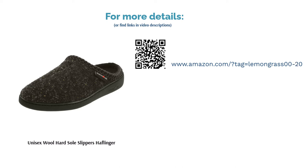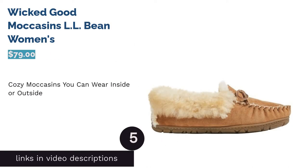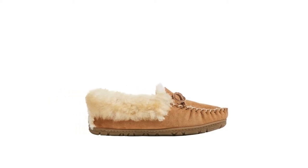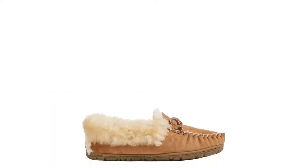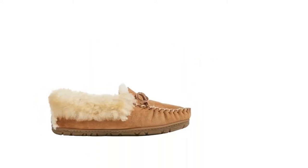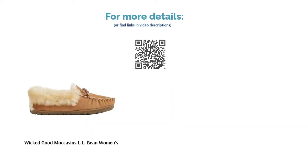The next product is the Wicked Good Moccasins from LL Bean. Lined with shearling to keep feet cushioned and toasty, these slippers are a solid choice for anyone wanting versatile, durable slippers. The soles are made of thick rubber so you can easily transition from inside to outside while keeping your feet dry, warm, and protected. Reviewers found that the laces came undone easily, however they have consistently chosen these moccasins for many years because of their comfort, warmth, and durability. The anti-slip sole was appreciated for quick trips outside too.